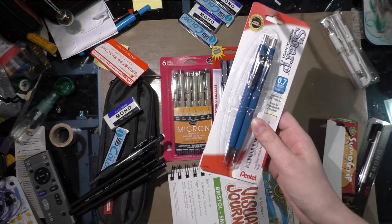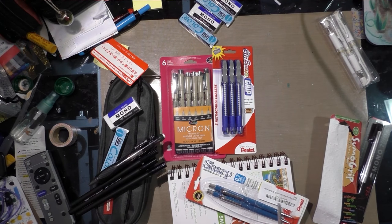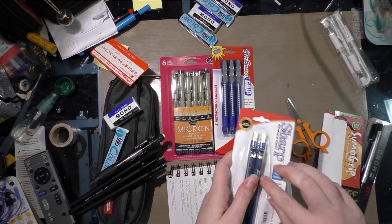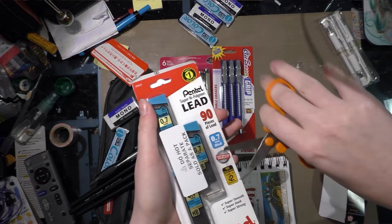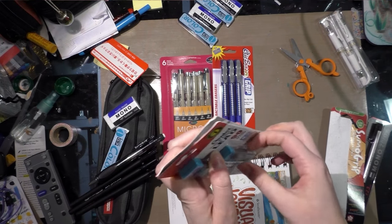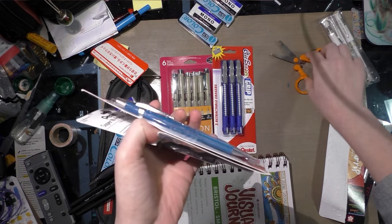The first place winner also receives one of these Pentel Sharp mechanical pencils and one pack of lead to go with it.